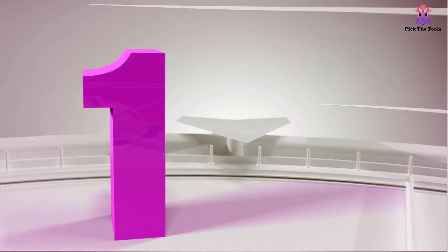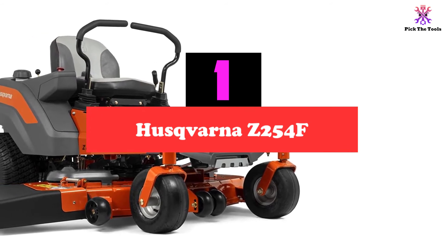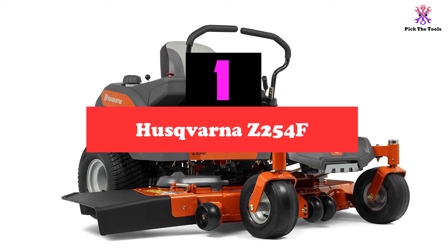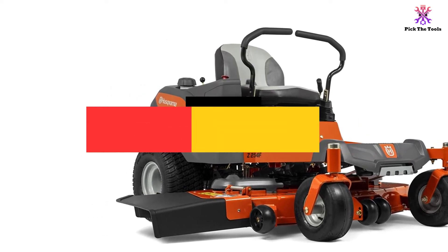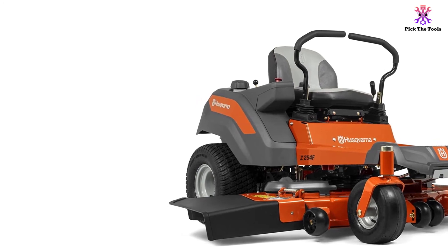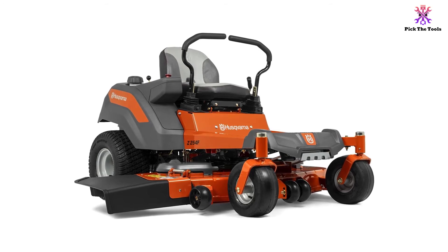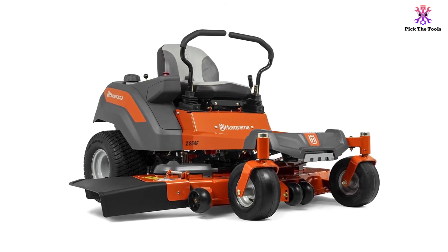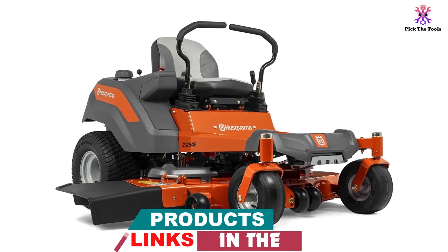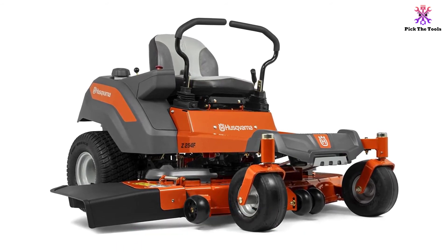And finally, at number one, we have the Husqvarna Z254F. The Husqvarna Z254F is a lawn mower that can be ridden and used simultaneously, and it can work at a maximum speed of 6.5 miles per hour. The very first thing to mention about this great machine is that it is a zero-turn mower. When you are done with a strip of mowing, it is possible to turn and come back again. It is also excellent for cutting around barriers like flowerbeds.